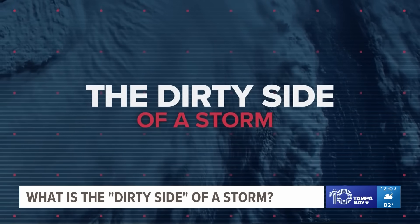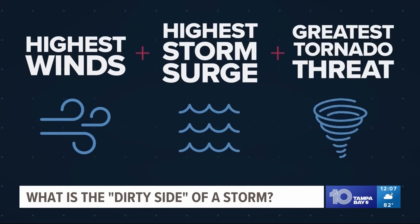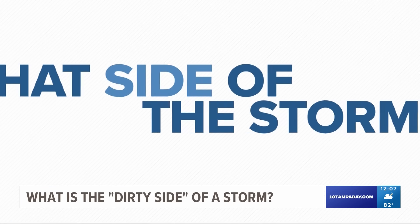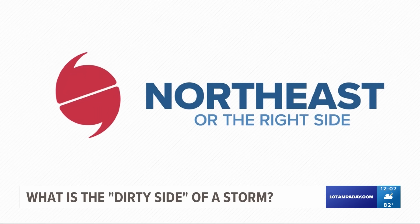The dirty side of a storm refers to the area of a hurricane or tropical system where you'll find the highest winds, highest storm surge, and the greatest tornado threat. So what side of the storm is that? Well, generally it's the northeast side of the storm, or more simply put, the right side of the storm.